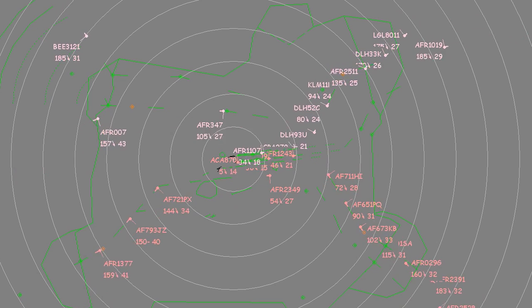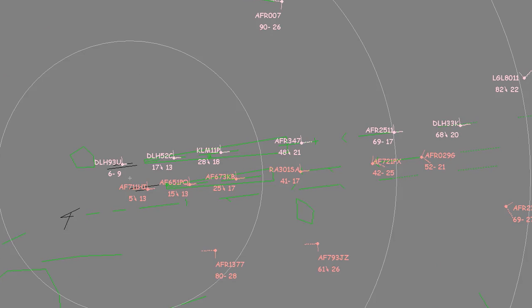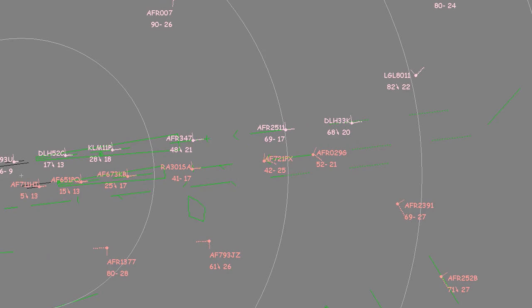Separation between flights to join their stands will now be handled on the ground. In a simultaneous parallel approaches concept of operations, securing the ILS interception phase is a priority.